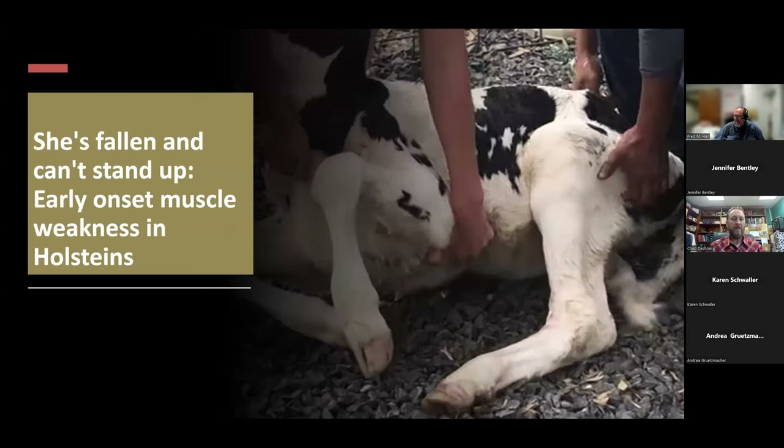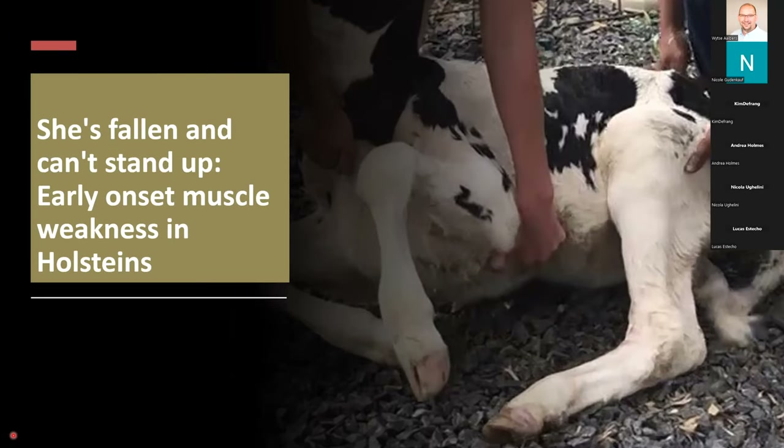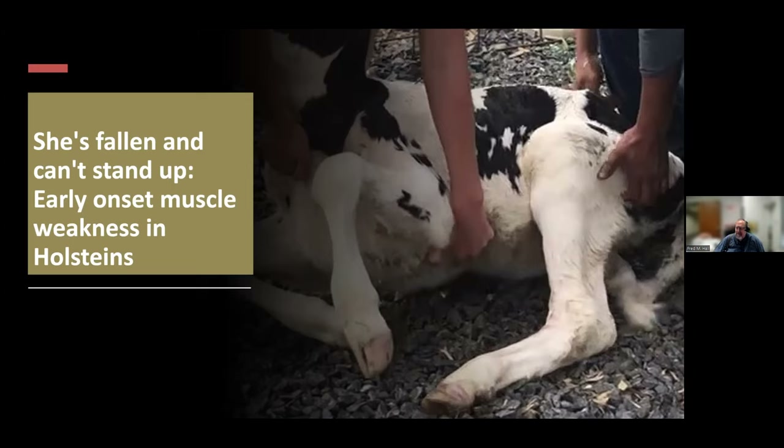Dr. DeChow is Associate Professor of Dairy Cattle Genetics at Penn State and grew up on a small dairy in New York State, milking Holsteins and a few Brown Swiss. He loved working with the cows and showing calves at fairs with family and friends, so it was a natural career for him. He will outline the newly identified genetic defect in Holstein calves, officially named Early Onset Muscle Weakness Syndrome, or MW, that affects Holstein calves' ability to stand. He will discuss the emergence of the genetic defect, discovery of the MW mutation, clinical signs, and prognosis. Dr. DeChow, the podium is yours.